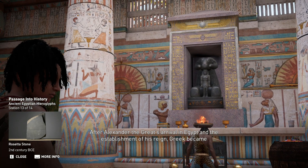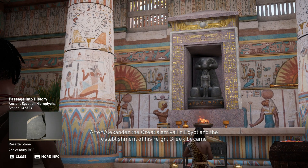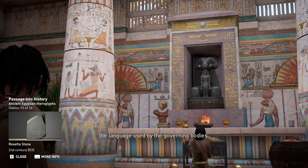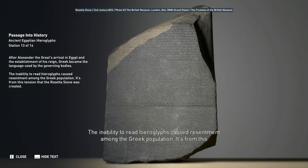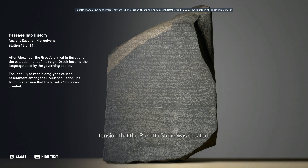After Alexander the Great's arrival in Egypt and the establishment of his reign, Greek became the language used by the governing bodies. The inability to read hieroglyphs caused resentment among the Greek population. It is from this tension that the Rosetta Stone was created.